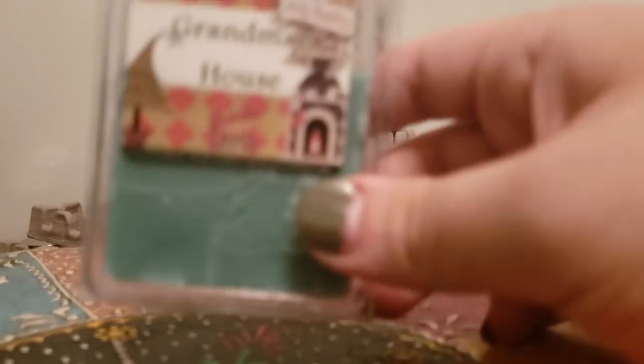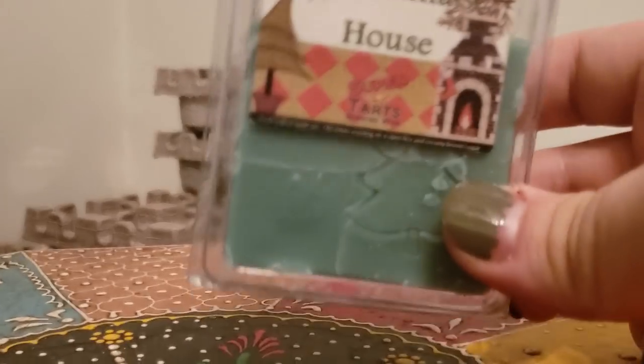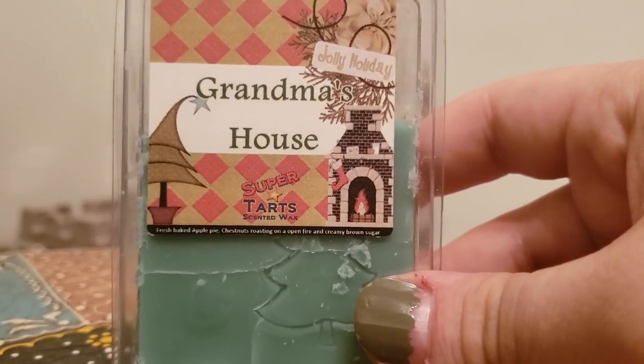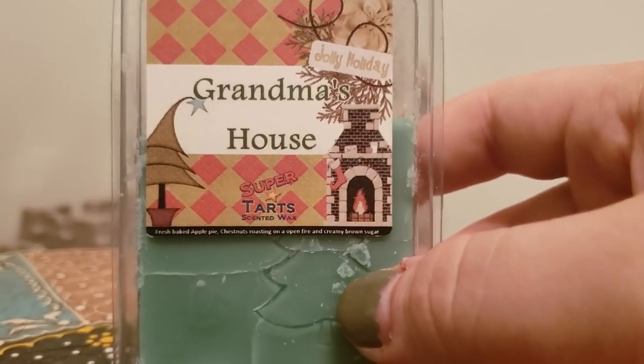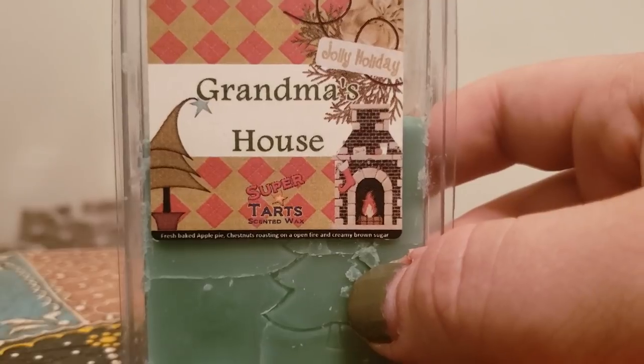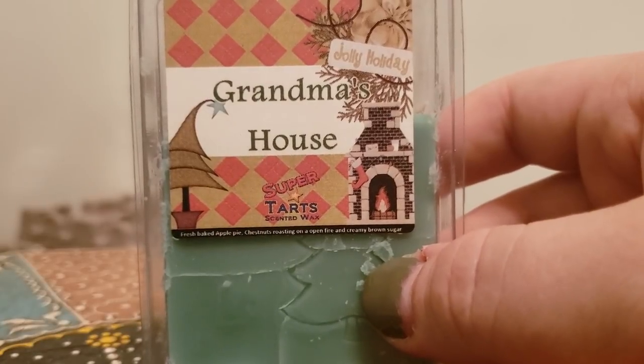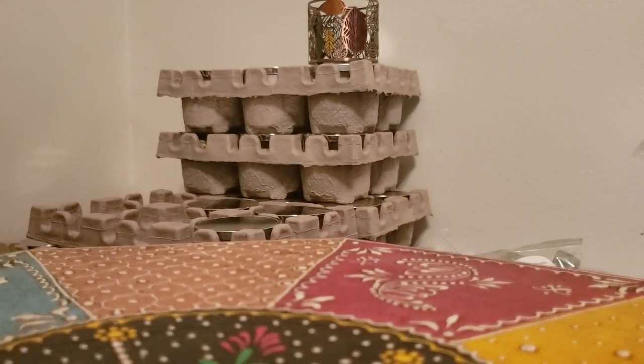Grandma's House — fresh baked apple pie, chestnuts roasting on an open fire, and creamy brown sugar. I honestly love anything apple pie. I love Super Tarts' pie scents — any of her types of pie scents I really do enjoy. I'm actually considering melting that Grandma's House once my nose isn't as full of allergies.